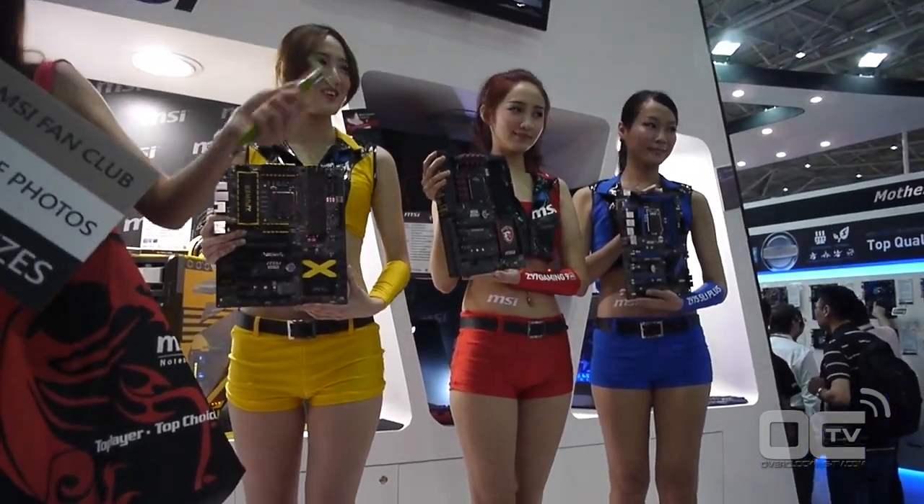Most of the time they will be using the M-Power, the Z97 M-Power Max AC. That's the latest motherboard announced by MSI — actually the box is right there.